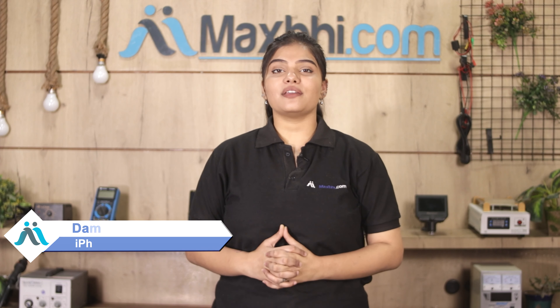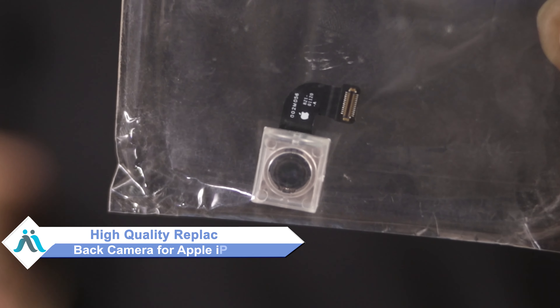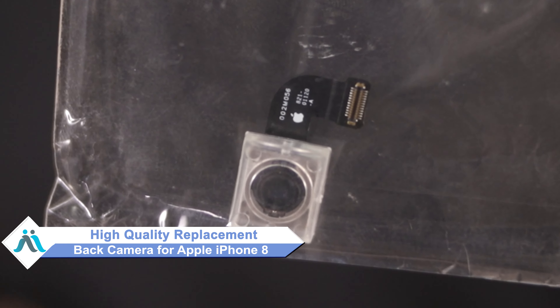Hi friends, this is Lucky from MaxPee.com. Friends, if the back camera is damaged on your Apple iPhone 8 and you are worried about the high repair cost of your smartphone, don't worry. You can now buy a high quality replacement back camera for your Apple iPhone 8 at a very affordable price from MaxPee.com, and can fix your phone yourself at home or get it repaired by any professional very easily.